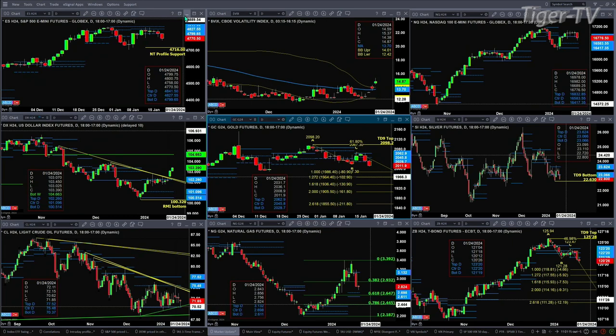We've got the NQ, and if the NQ closes the day below 16,832 — that's the top of its daily profile, which it has been above for five consecutive sessions — if it gives up that support level, then price would target the next support level at 16,583.